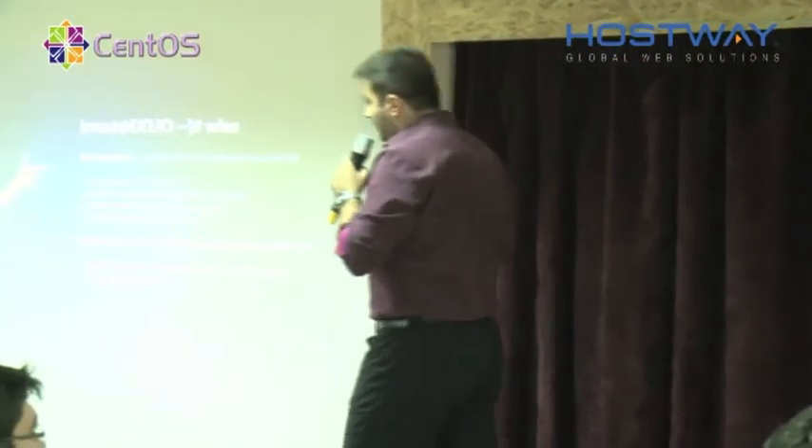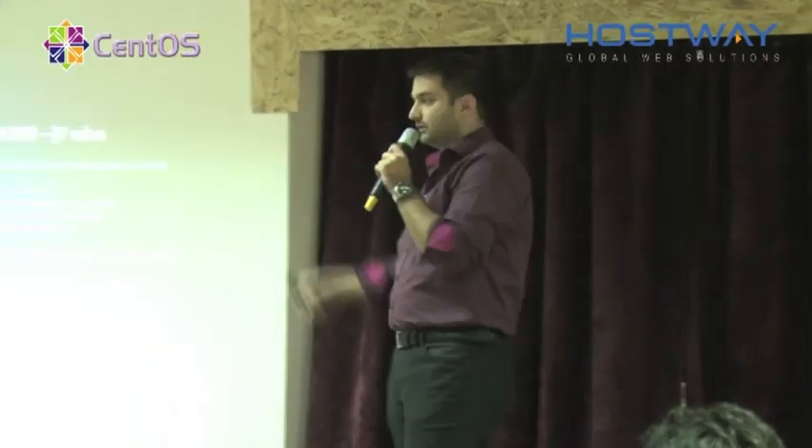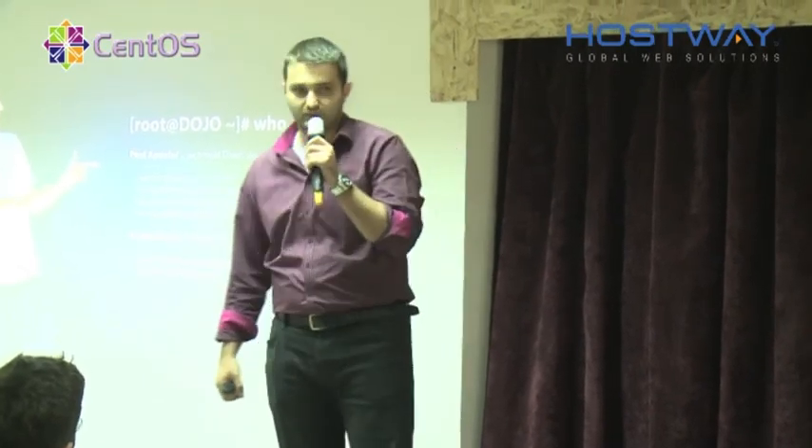I'm Paolo Apostol, I'm Technical Director for Hostway Romania and Hostway UK. I've been working with Hostway for seven years now — some might say too long, but it's been quite a ride. I have here with me Marius Boeru, who is a Level 3 Systems Engineer for Hostway Romania and Hostway UK as well. We've been working five years together and we've been doing a lot of interesting projects.